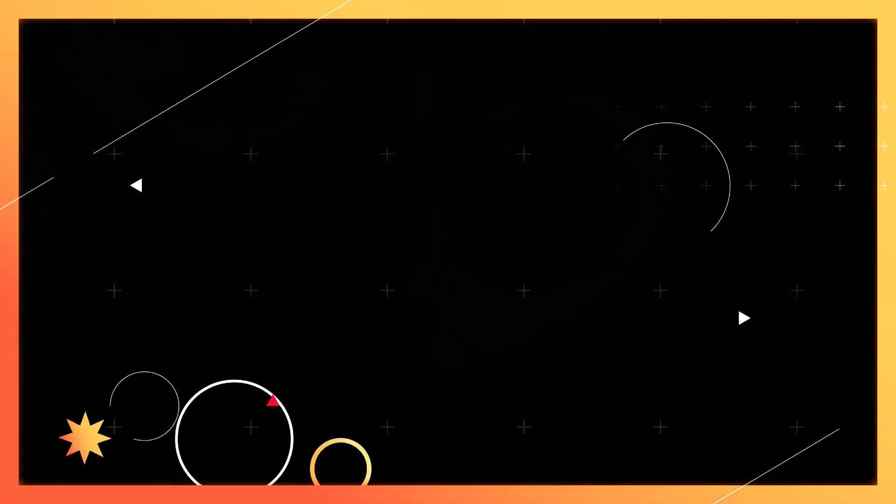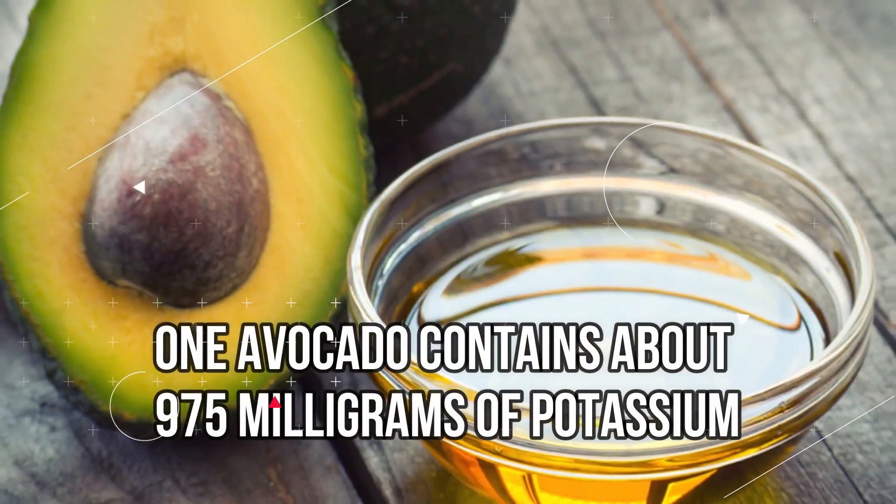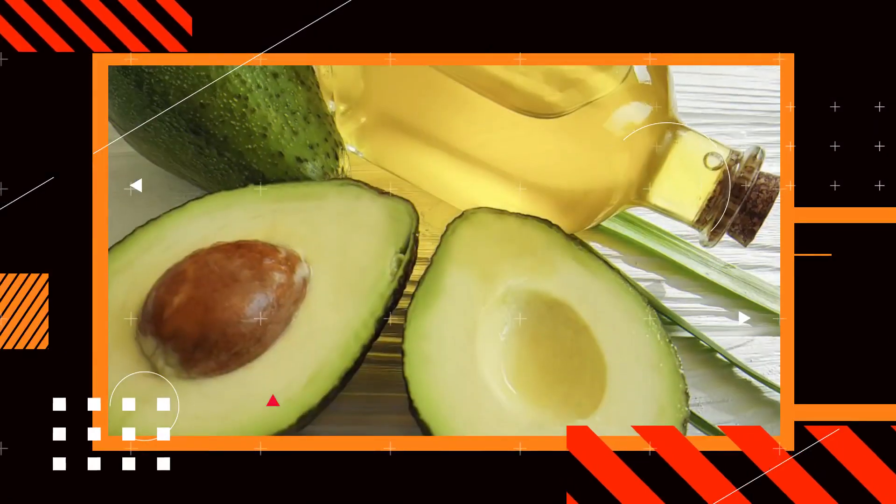Avocado: Calcium, magnesium, and potassium are all found in high concentrations in the avocado. One avocado contains about 975 mg of potassium, which accounts for about 25% of your recommended daily dose.